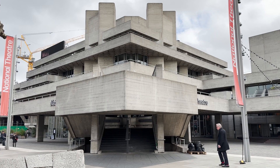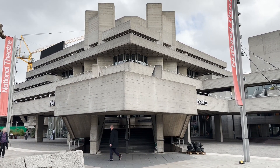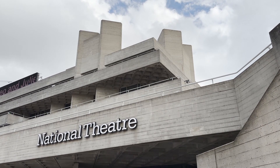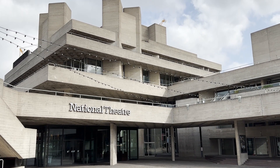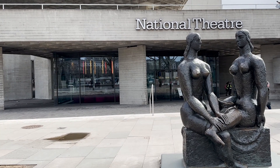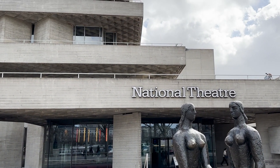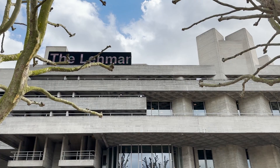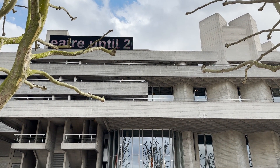We are on the south bank of London's cultural river, exploring one of the city's most iconic buildings, the Royal National Theatre. This brutalist masterpiece was designed by the British architect Sir Dennis Larson and was completed in 1976 after 13 years in the making. The building holds great cultural significance, serving as a creative hub, housing three auditoriums along with all the components needed to bring its productions to life.